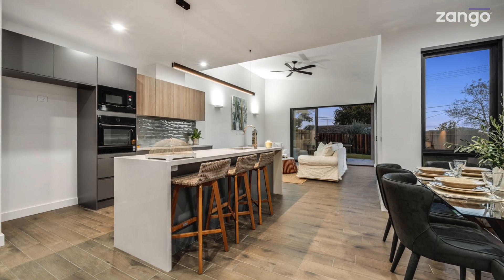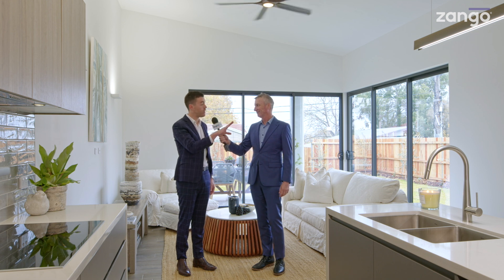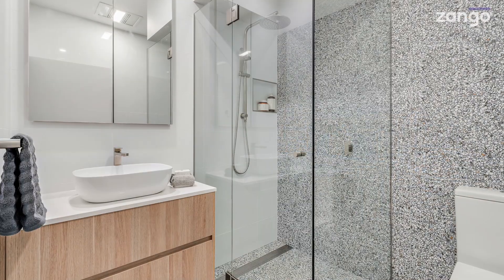Downstairs you've got the open plan living and dining, and you've also got the alfresco area at the back. You have a laundry there with external access that can be used as a scullery if you have parties, or a butler's pantry, and then you also have a segregated bedroom at the front with its own bathroom.